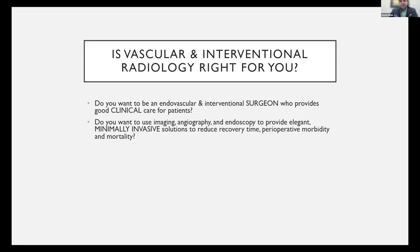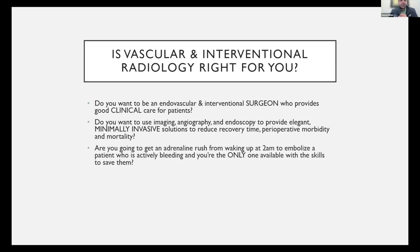Do you want to use imaging and geography and endoscopy to provide elegant, minimally invasive solutions to reduce recovery time, perioperative morbidity and mortality? That's what really got me initially excited about the field — how minimally invasive and elegant it is, and how well these patients can do after you operate on them. Are you going to get an adrenaline rush from waking up at 2 a.m. to embolize a patient who's actively bleeding and you're the only one with the skills to save them?